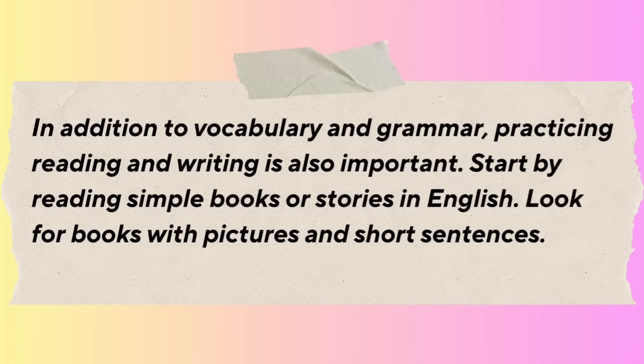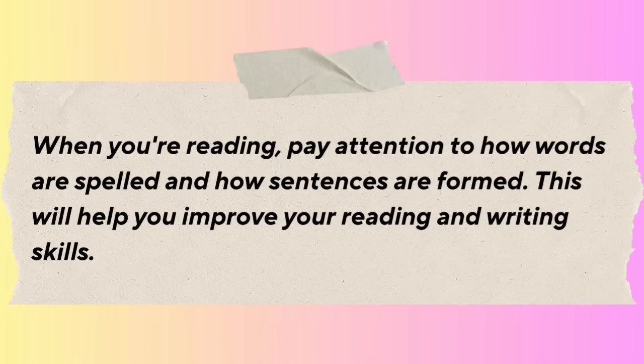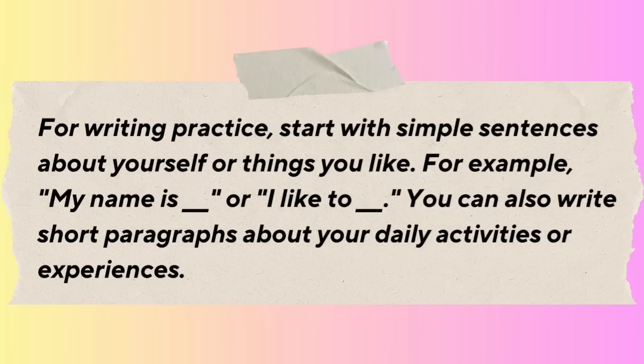In addition to vocabulary and grammar, practicing reading and writing is also important. Start by reading simple books or stories in English. Look for books with pictures and short sentences, and try to understand the meaning of the words by looking at the pictures or guessing from the context. Pay attention to how words are spelled and how sentences are formed. For writing practice, start with simple sentences about yourself or things you like, and write short paragraphs about your daily activities or experiences.